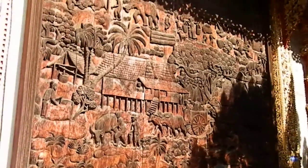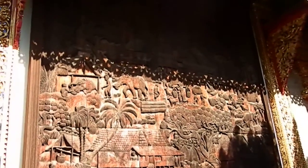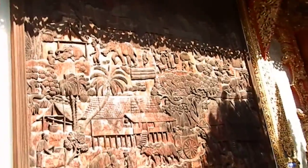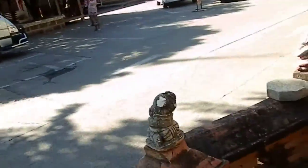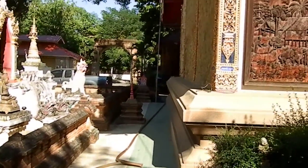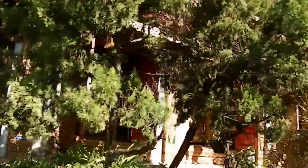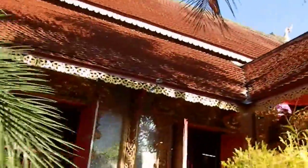Now this one is wood, and it's hard to say what they depict — local stories or stories from Buddhist tradition. All around the temple we see these sema stones; usually nine of them. They are a demarcation that this is a holy place.